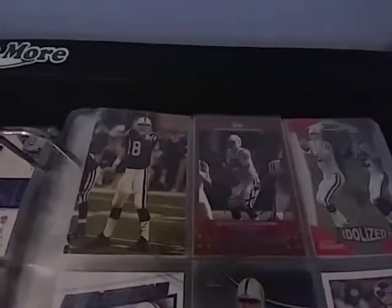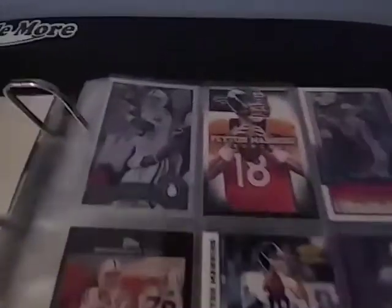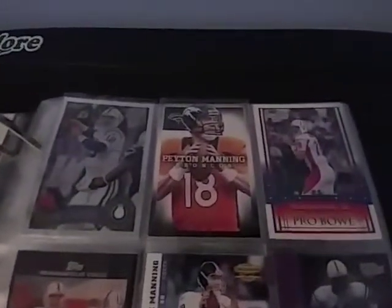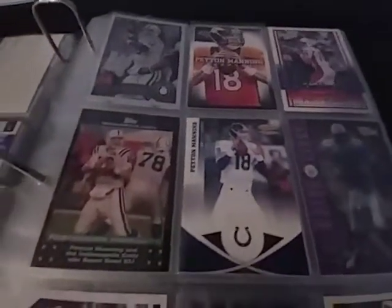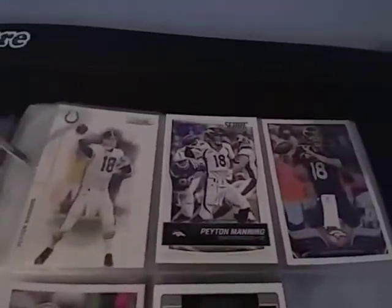That one right here is numbered to 2009, I'm pretty sure. I don't have very many Peyton Manning base cards, but if you guys have any base cards of Peyton Manning, please let me know — I would really appreciate it.